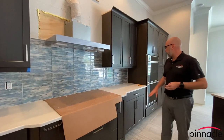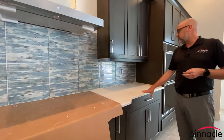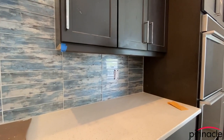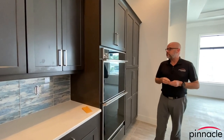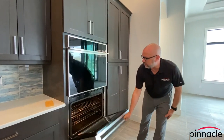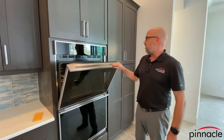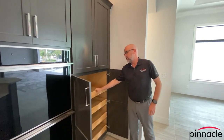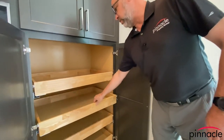For the countertops, the homeowner went with quartz — a really nice feature — along with a decorative backsplash. We also have a double wall oven, which is especially nice for the holidays when you need the extra oven space. And over here we have a pantry with rollouts, which is a really nice feature.